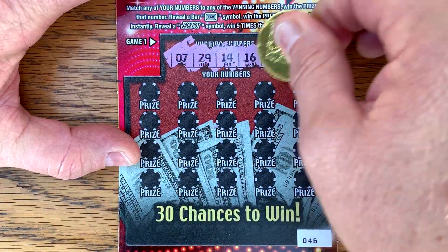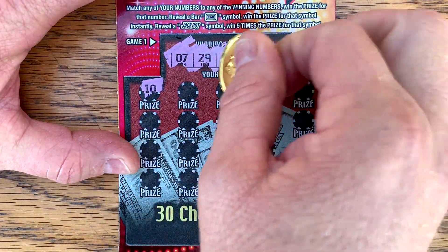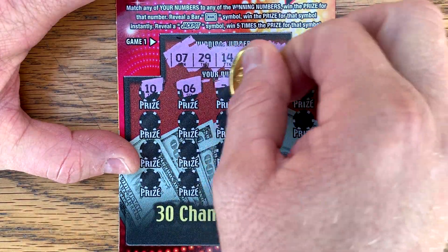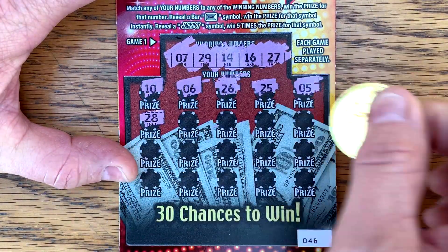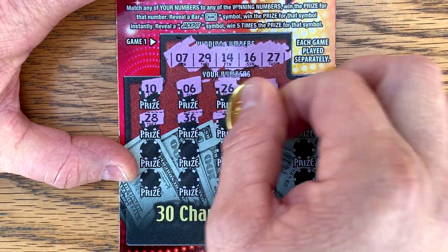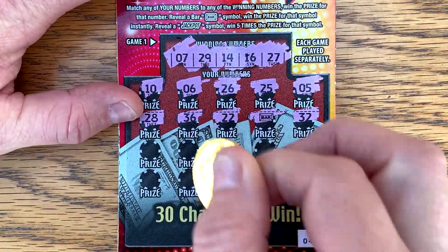$7, $29, $14, $16, and $27 is what we're looking for. Well, the jackpot would be very cool. I know it exists because one of y'all sent me a picture of it a win a week or so ago. That's pretty cool.